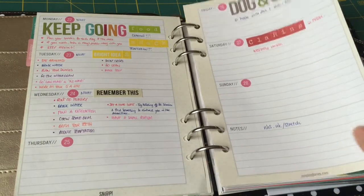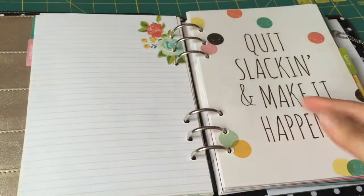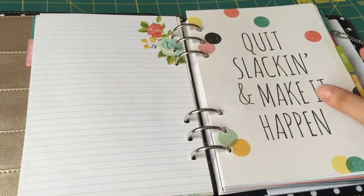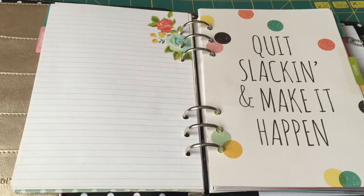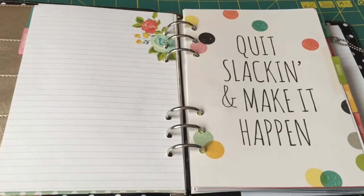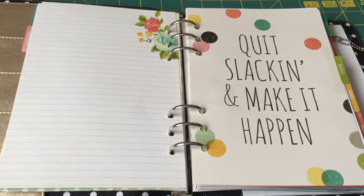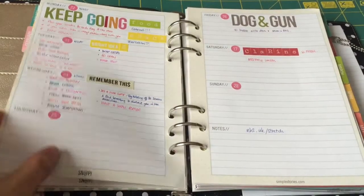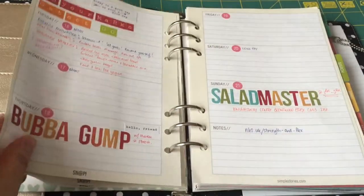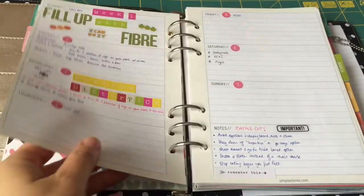So that's it for the updates on my Simple Stories planner. If you like this video, give it a thumbs up or subscribe to my channel — it's free — if you like these monthly updates. Leave me a comment about anything you see that you like and where I got them. Thanks for watching and I'll see you all next time!